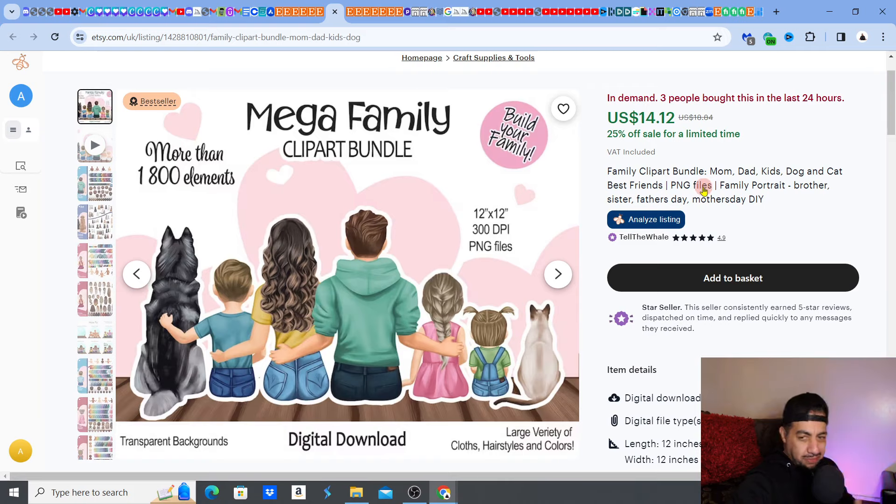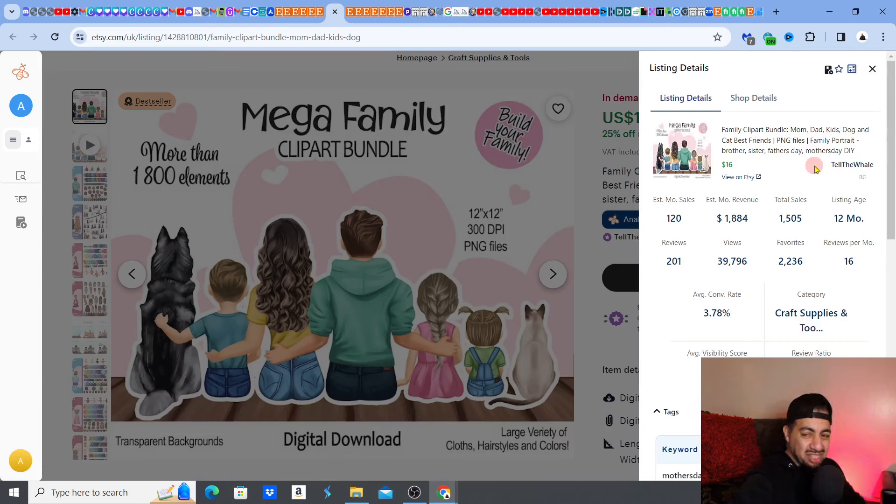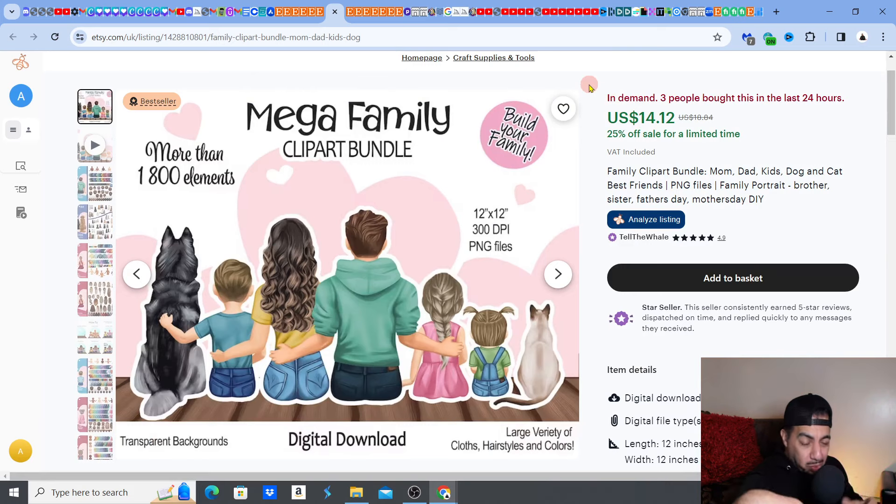It's a bestseller, it's in demand, and it's making $1,884 per month — almost 2k. That is a beast. This one is a winner. It requires a little bit of work to get all the custom elements ready, but once it's uploaded and listed, it will sell again and again. And it's great because it sells on different occasions: Christmas, Easter, Mother's Day, Father's Day. A really good gift idea — fantastic money.